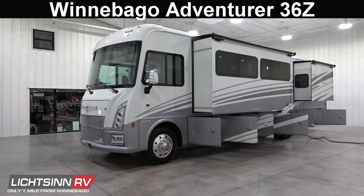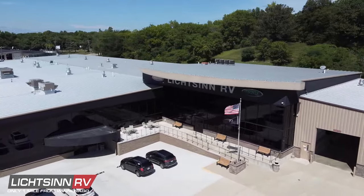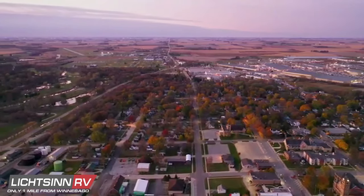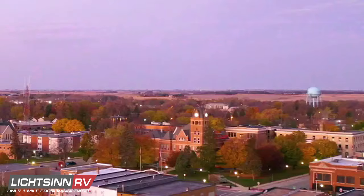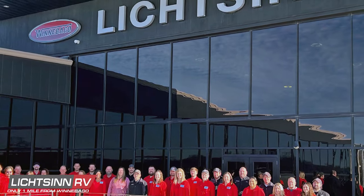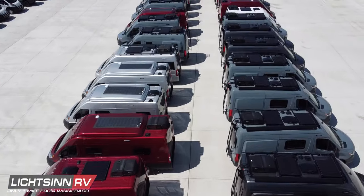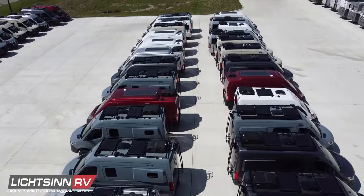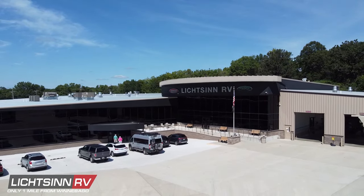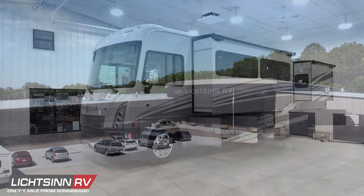The restyled and re-engineered Adventurer 36Z is available here at Litzen RV, America's closest dealer to Winnebago. We're located only one mile north of the Winnebago factory in Forest City, Iowa, and named by Winnebago Industries as the North American top dealer for sales volume for a single point location across all motorized coach divisions, consecutively since 2015. Winnebago has also named our dealership as a Flying W Platinum Status Award winner for guest service, consistently for over 30 years.